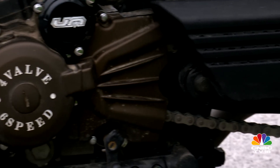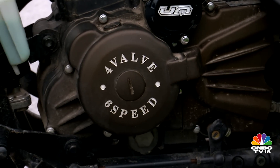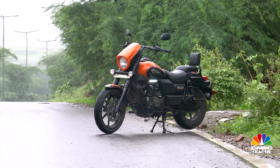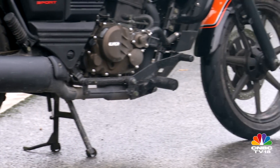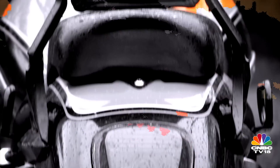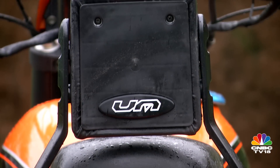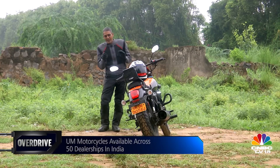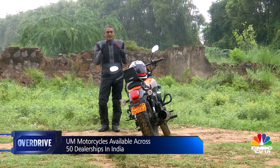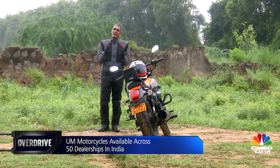More importantly, as you look closer, you get the sense of a motorcycle that could do with more attention to detail, better finish levels, and in the long run, better build quality. I find the Renegade a little bit amusing in a sort of kitschy, gimmicky way because there are a lot of bits on it which regular manufacturers wouldn't do.